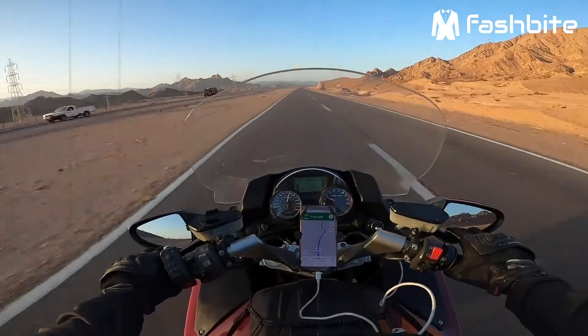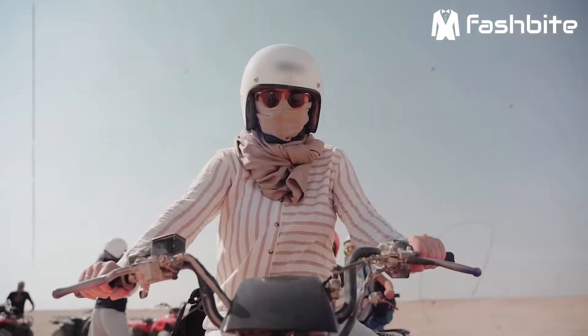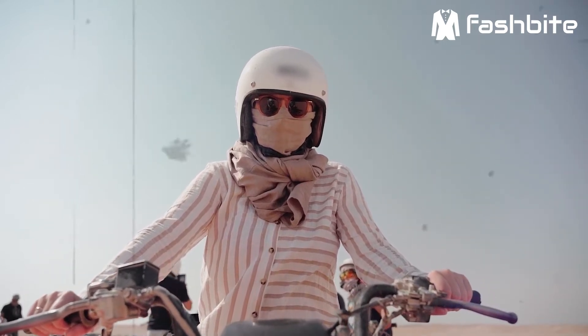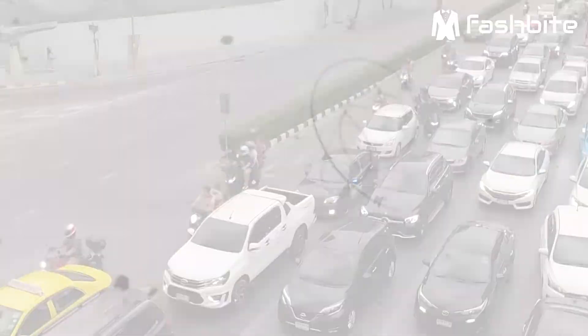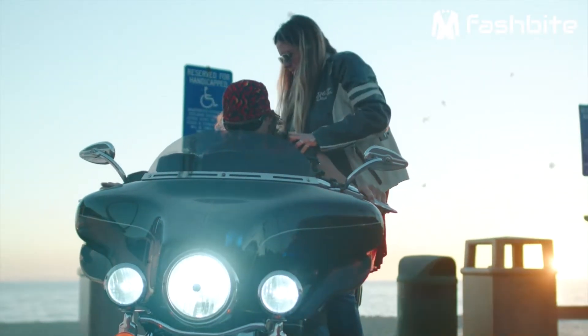Anyone who rides a motorcycle knows the importance of a good pair of motorcycle sunglasses. You need to have protection for your eyes from the glare of the sun, but more importantly you need exceptional motorcycle sunglasses so that you can see where you are going as well as the traffic in front of you. There are certain features that make one style of sunglasses the best motorcycle sunglasses.